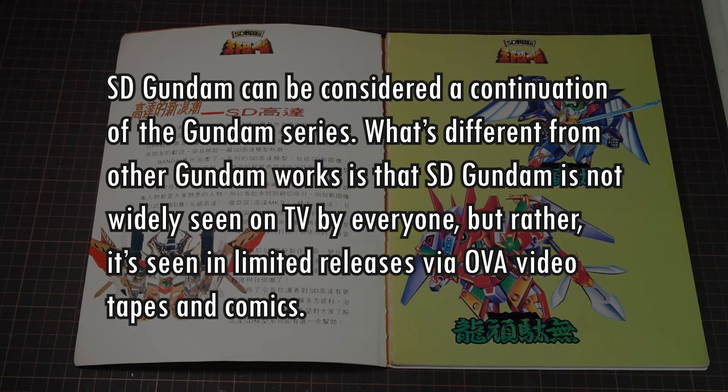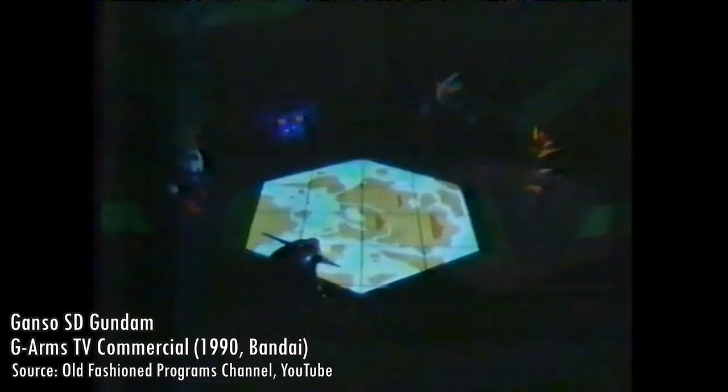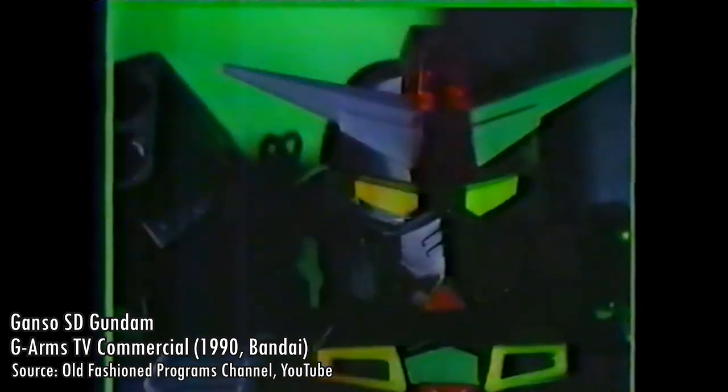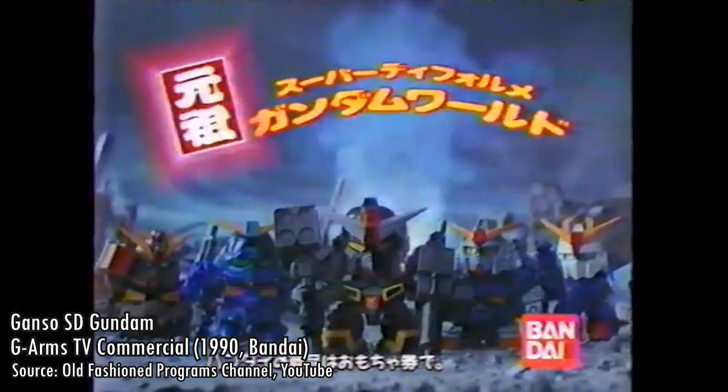SD Gundam can be considered a continuation of the Gundam series. What's different is that SD Gundam is not widely seen on TV, but rather seen in limited releases via OVA videotapes and comics. Strangely, SD Gundam is widely popular among younger fans, and this has given rise to a trend of SD Gundam models. They're talking about the big SD Gundam boom that happened throughout the later half of the 80s which extended through much of the 90s.